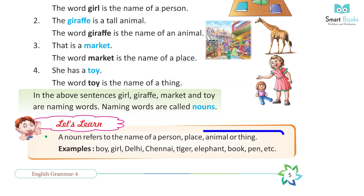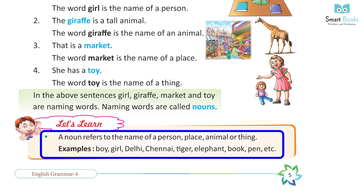Naming words are called nouns. A noun refers to the name of a person, place, animal, or thing. Examples: boy, girl, Delhi, Chennai, tiger, elephant, book, pen, etc.